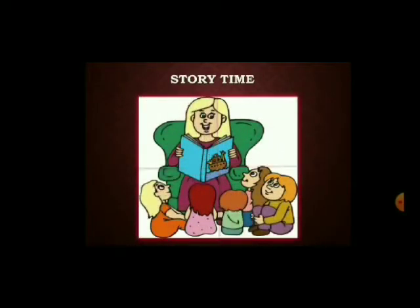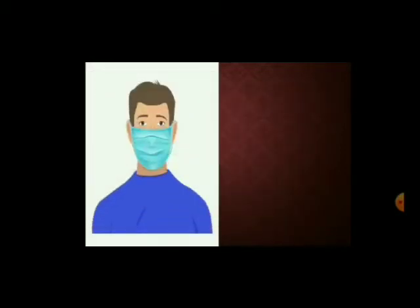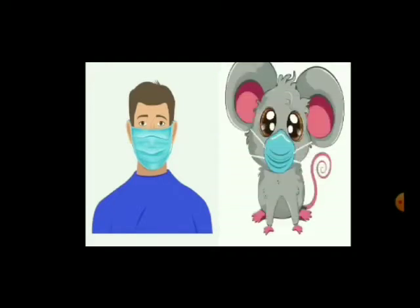A monkey was sitting on a tree eating a mango. Suddenly he saw a mermaid in the river, wearing a mask. Then he saw a man and a mouse — both of them were also wearing a mask. The monkey wondered why they are wearing the mask.